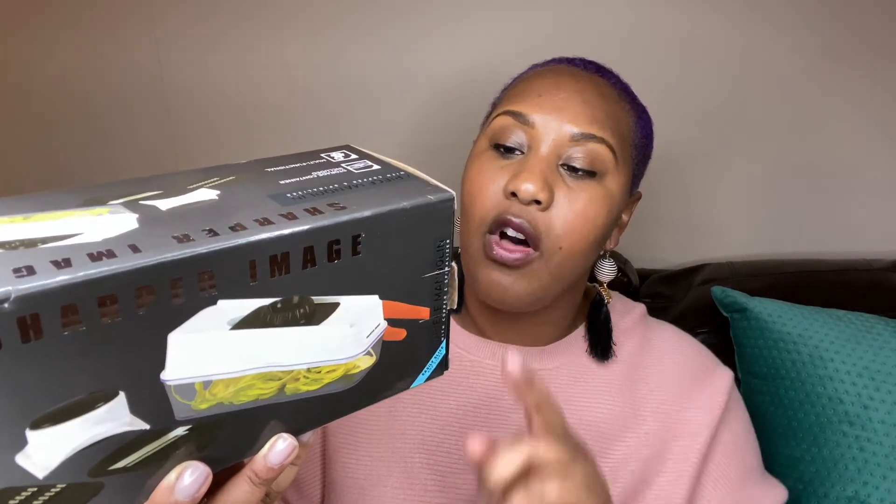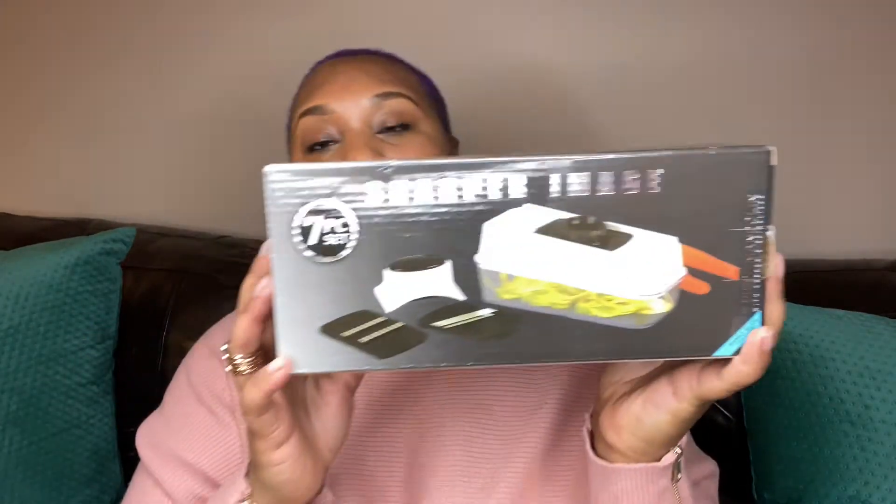Next up from Burlington, I got the Sharper Image seven-piece mandolin with copper and spiralizer set. It features three interchangeable blades and it says: 'Easily slice, spiralize, and store produce with this all-in-one tool. Great for preparing salads, vegetable pastas, and garnishes.' Inside you get a julienne blade, slicing blade, spiralizing blade, lid, food container, and two food guards. I'm excited about using this — I actually bought some yellow squash and zucchini to add to my salmon meal tonight.